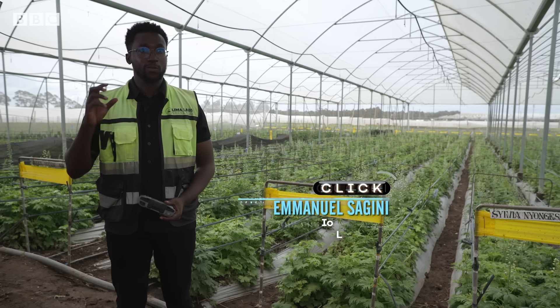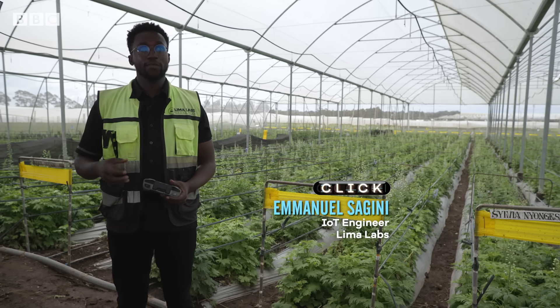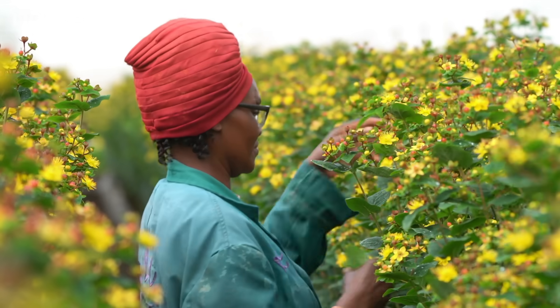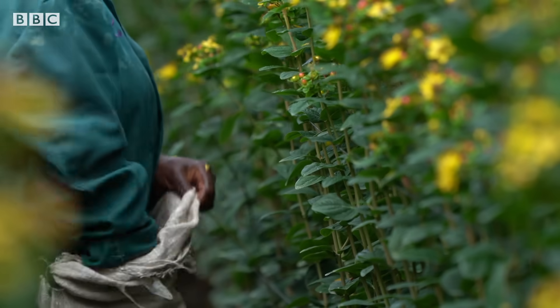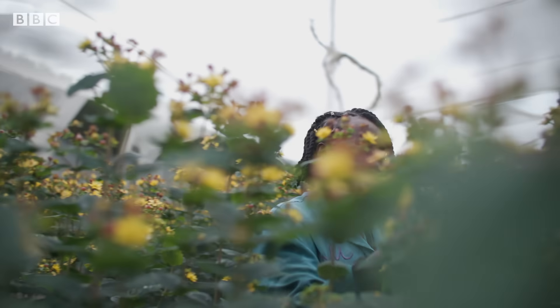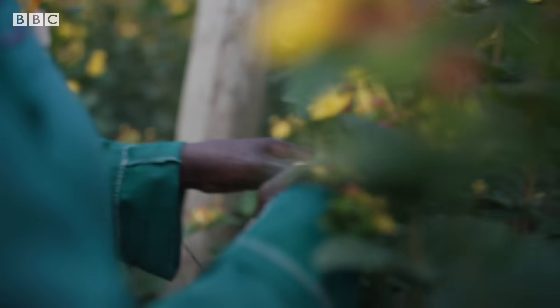We use a camera on the drone to take images of crops in the farm. And then once we've gotten those images, we send them to the office, and then we're able to process them and give insights to farmers. Those insights span all the way from a prediction of their harvest, to a prediction of their stem density, growth rates, and probably in the future, even detection of plant diseases.